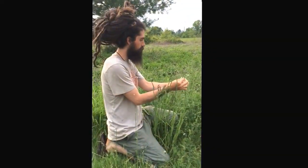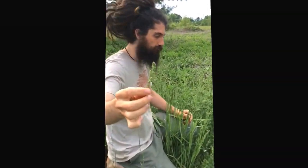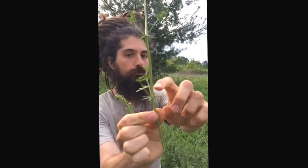This plant here is galium, and this is a lymphatic tonic. It has a square stem and a whorled leaf base — you can see the bottom, it's whorled.